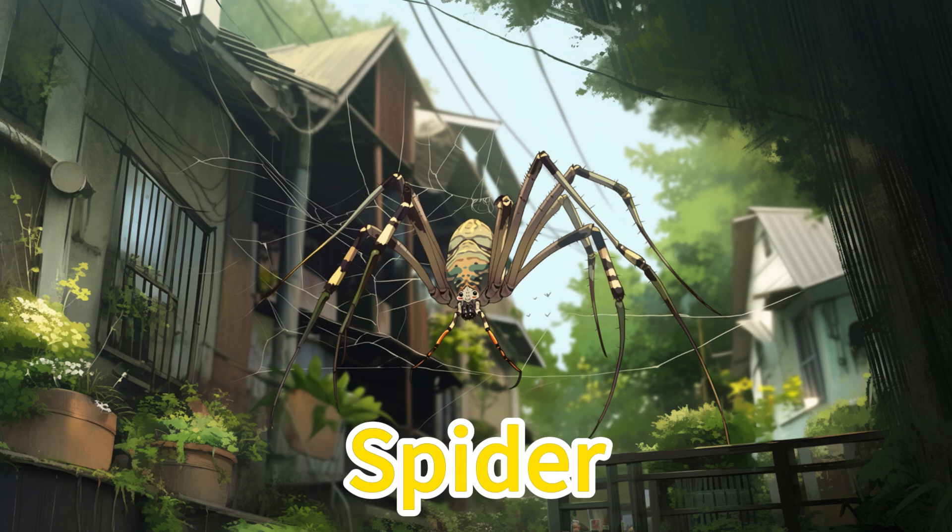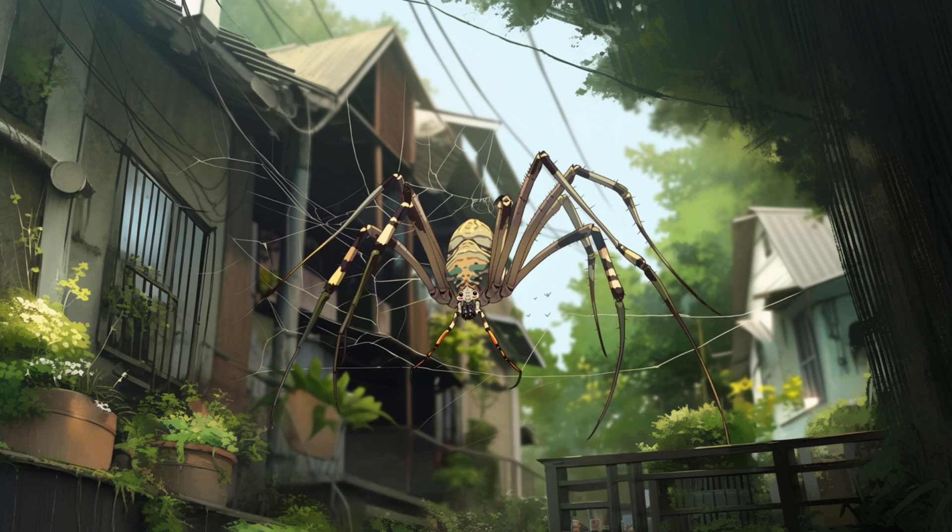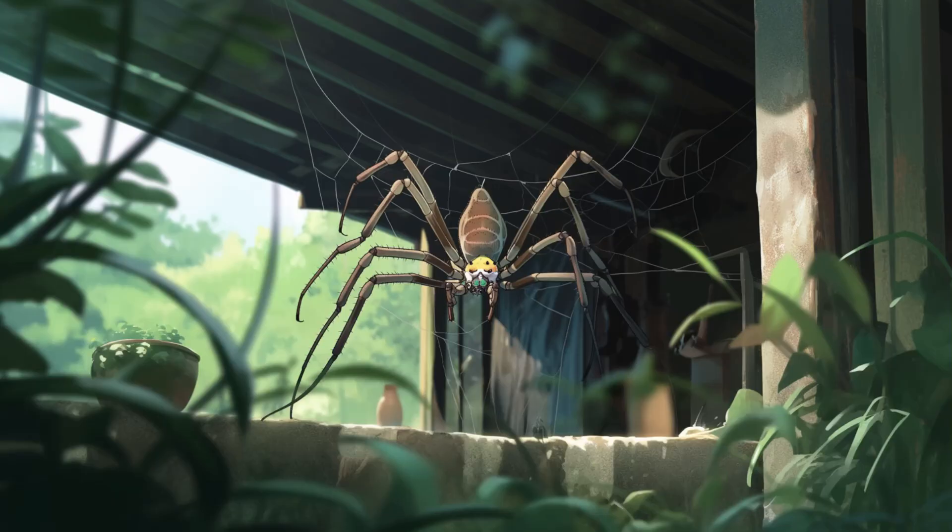Spider. Spiders are small creatures that like to weave webs. They usually live in corners, trees, or bushes. Some may come into our homes, but they are our friends, as they eat annoying little bugs.